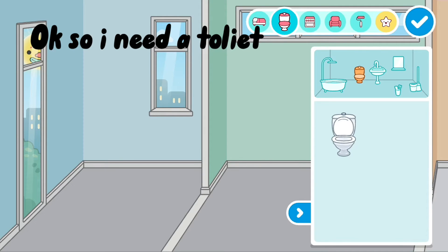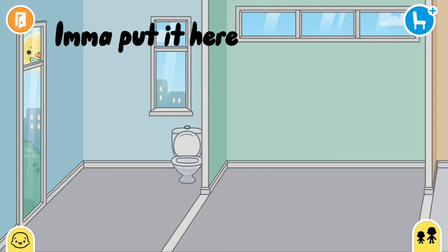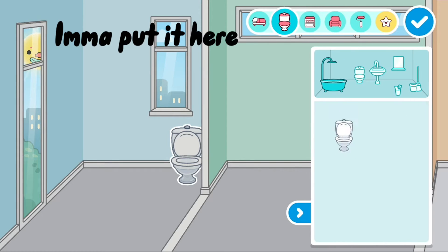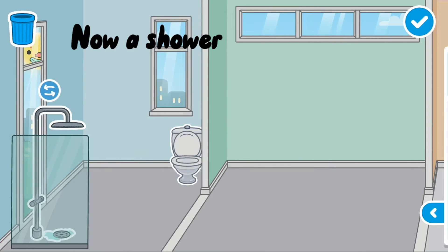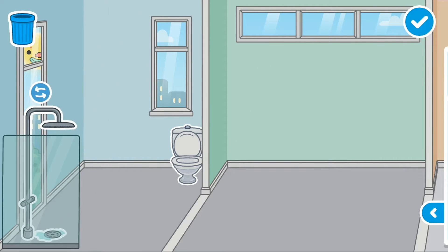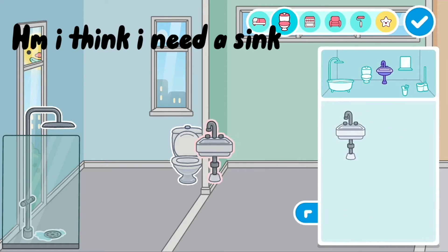Okay so I need a toilet. I'm gonna put it here. Now a shower. I think I need a sink too.